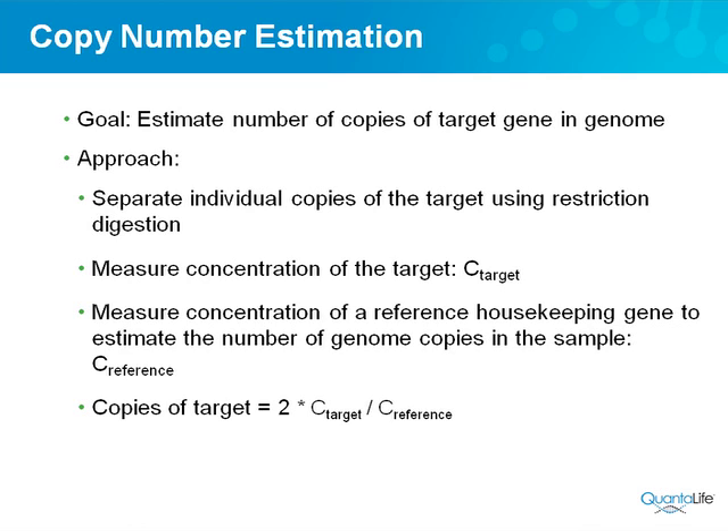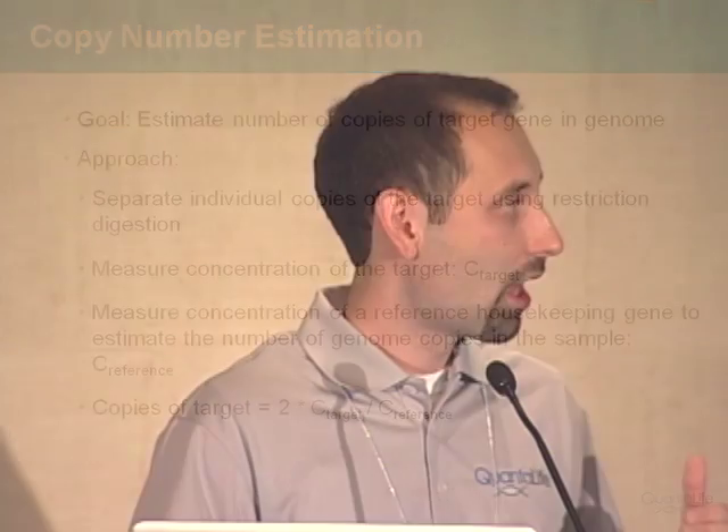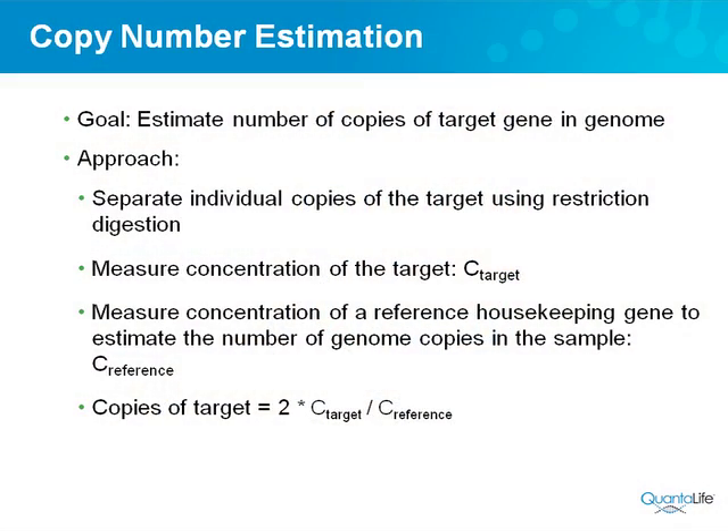So how do we do copy number estimation? Very simply — the goal is to estimate the number of copies of a target gene per genome. The first step is to actually separate out the copies in the genome using restriction digest. If you have four copies of a particular gene on a single chromosome, they'll end up in the same droplet if linked, so we break it up so they float separately into separate droplets and we can count them. Then you measure the concentration of your target and the concentration of a reference housekeeping gene known to be present at two copies per genome, giving you an accurate estimate of genome copies in your sample.